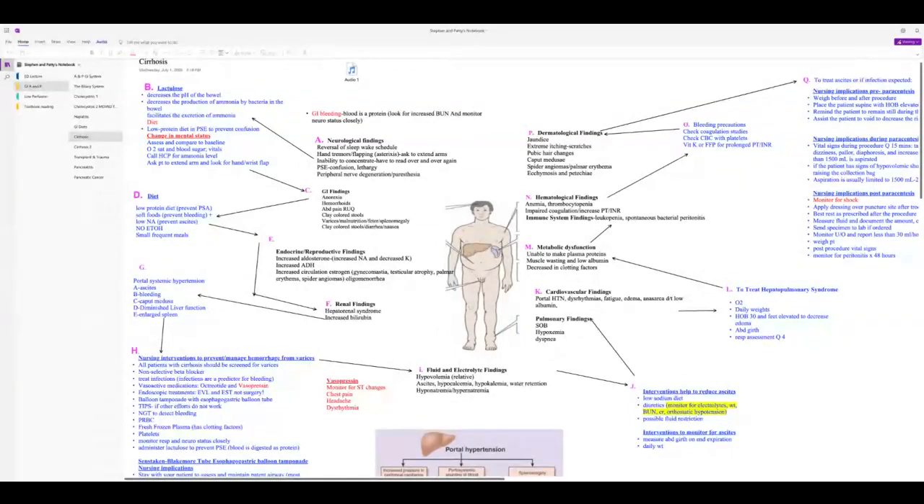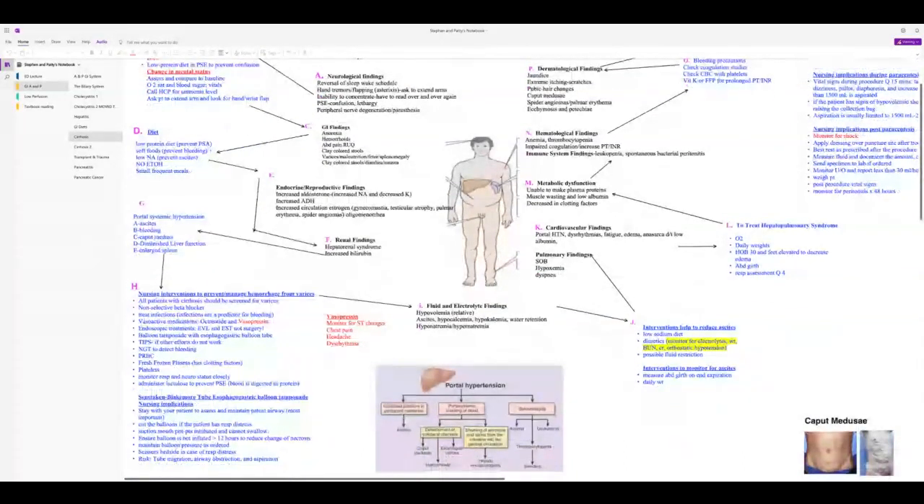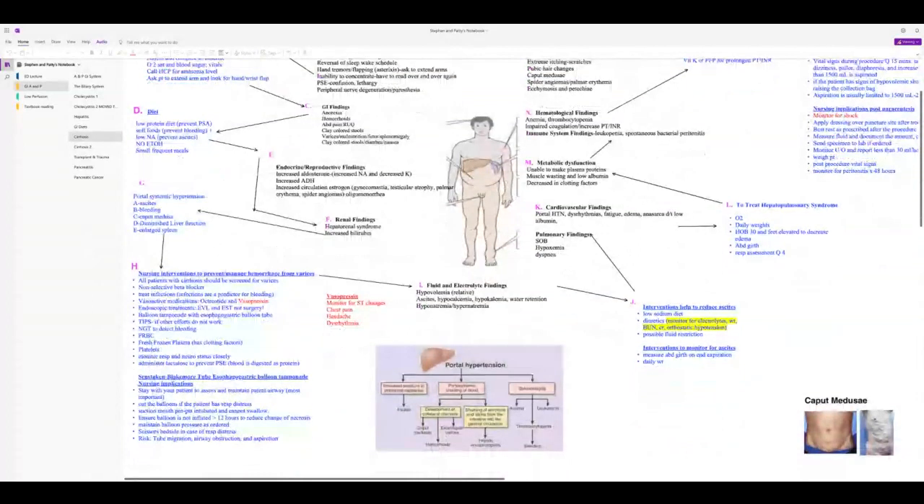Keep the head of bed elevated 30 degrees with feet elevated to decrease edema. Do daily weights, apply O2, and assess respiratory status every four to eight hours. For bleeding varices, hopefully patients have already been screened and had varices banded or ligated prophylactically. They should be on a non-selective beta blocker to reduce portal pressure and have all infections treated.